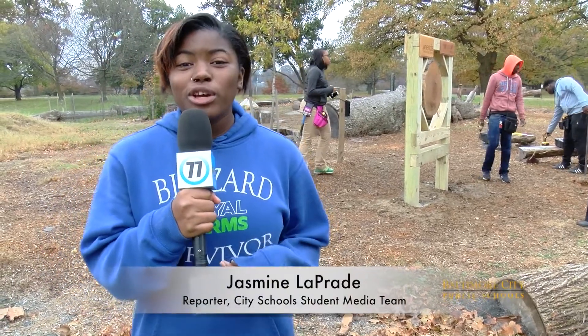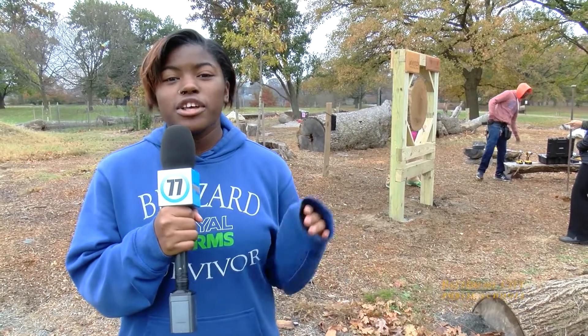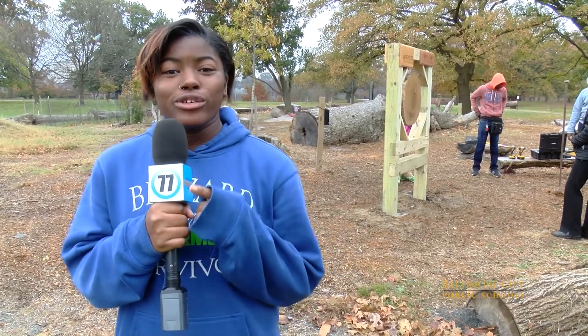Hey, it's Jasmine. I'm here at Druitt Hill Park, where Carver's Carpentry program is in the final stages of building a learning center featuring a 188-year-old tree.